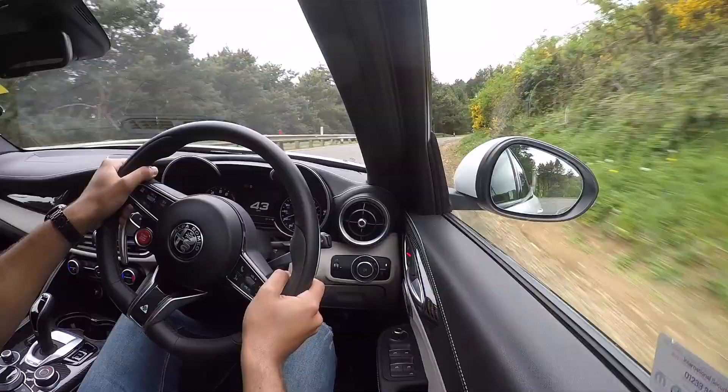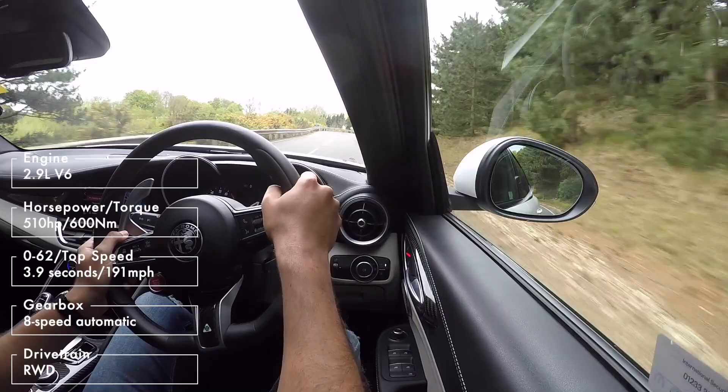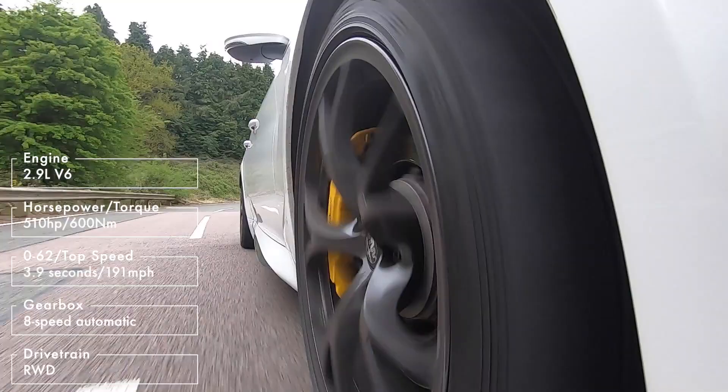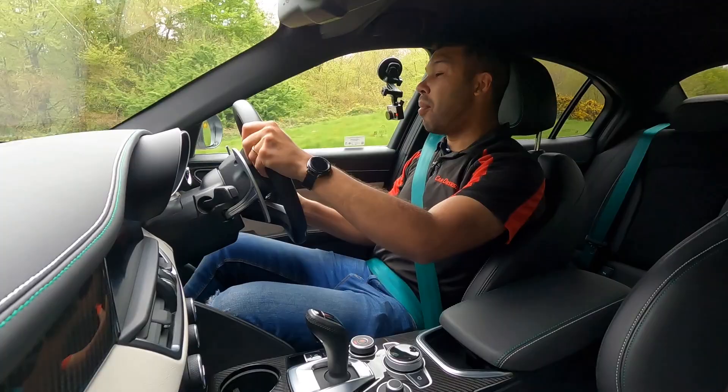Under the bonnet I have a 2.9 litre V6 petrol which has got some Ferrari influence — so can we say it's a Ferrari engine? Yeah, why not. It offers 510 horsepower with 600 Newton metres of torque. This will hit 62 miles per hour in just 3.9 seconds and the top speed is 191 miles per hour — in a saloon.